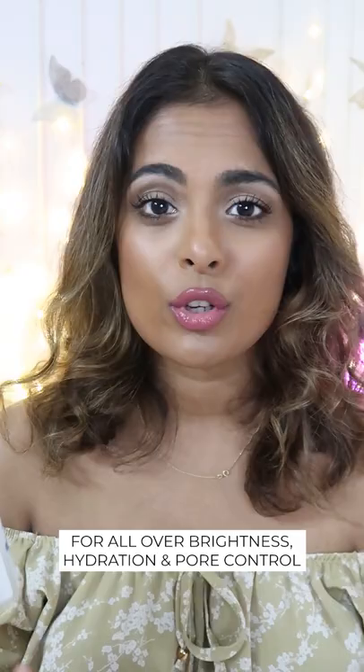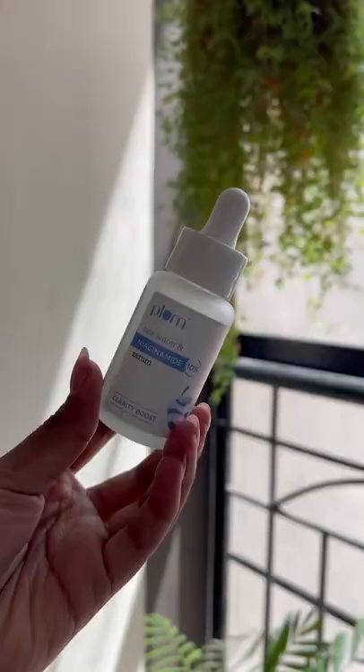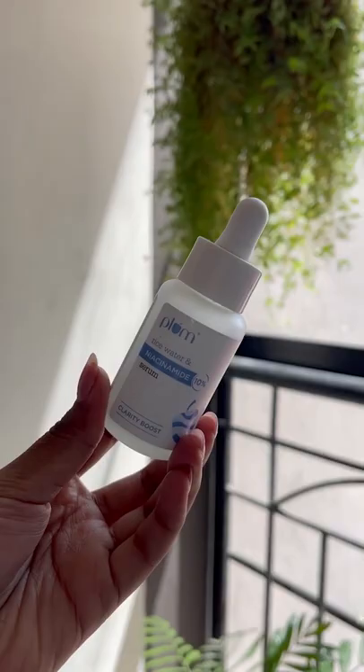Finally, if your skin is dry sometimes, oily sometimes — it's just confused — you have large pores, hyperpigmentation, blemishes, spots: the 10% niacinamide serum with rice water from Plum is made by angels, for 799 rupees. This is one of my favorites of all time.